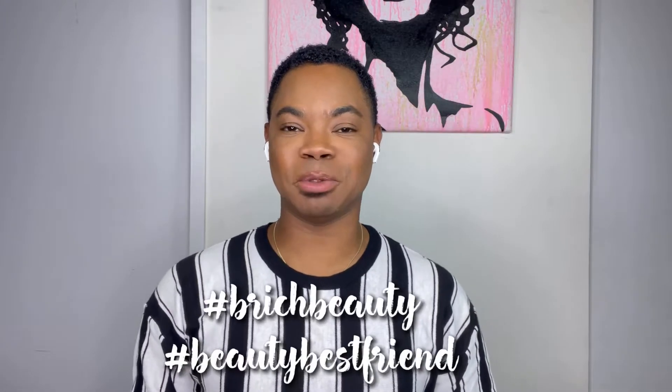Hey guys, it's Brandon, aka B-Rich Beauty, aka your beauty best friend, and welcome back to the channel. Beauty besties, we're talking about cleansing the skin today and we're going to go down to the basics.